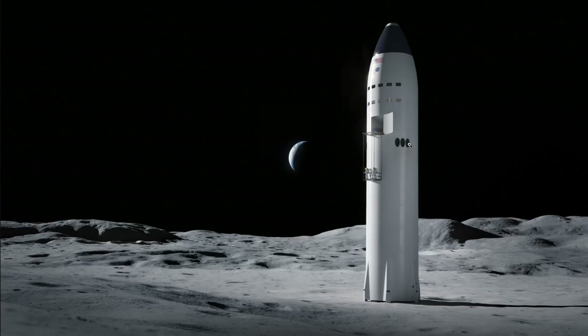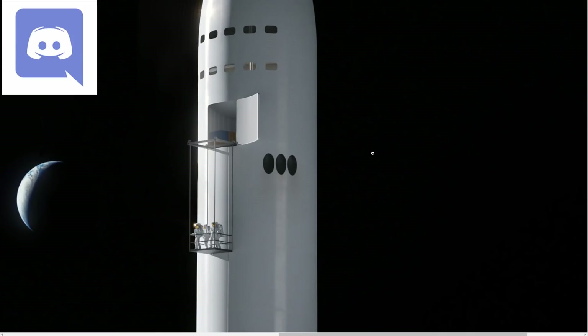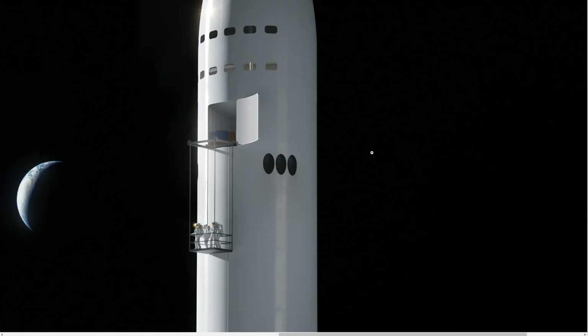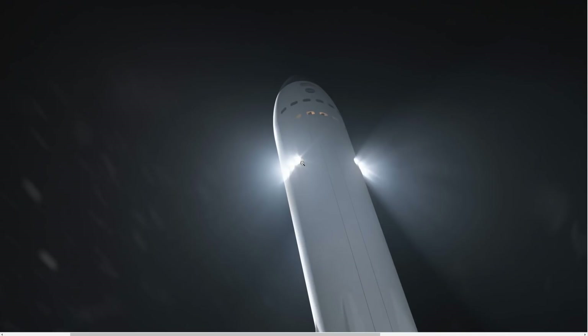Another detail in the renders created quite a discussion on Twitter and on my Discord. There appear to be three holes on the side of Starship, potentially adding landing thrusters so that during landing the vehicle would not throw up so much dust compared to a landing with a powerful Raptor engine.